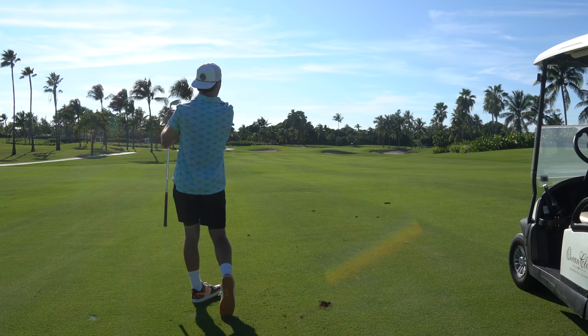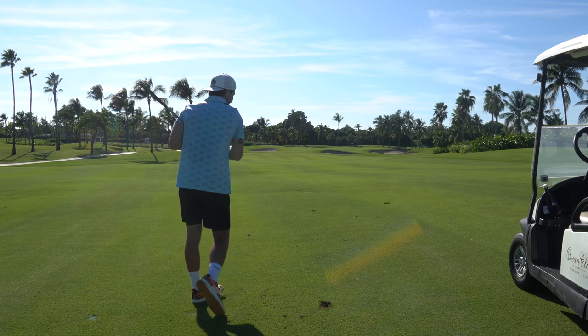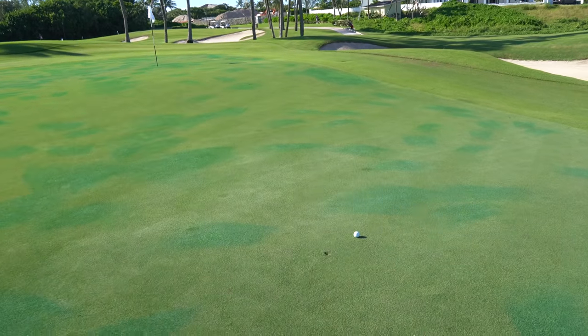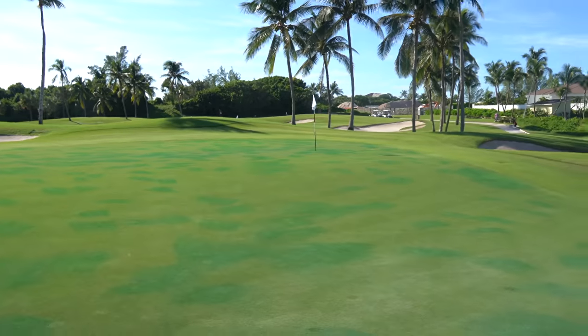I just toed it a little, but that should leave us in a good spot. We found the green and now we've got this left for our eagle. God knows we need this eagle, but I'll take a birdie — two putts is all I'm thinking. It's up a pretty big ridge. Let's make our first birdie of the day.